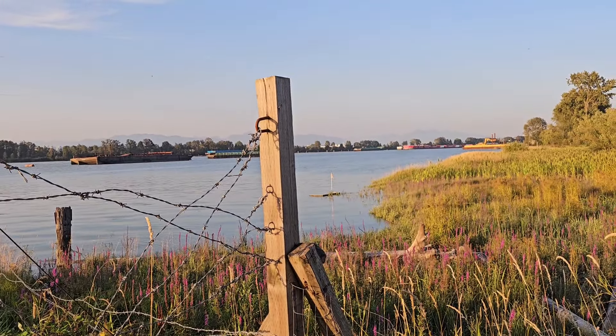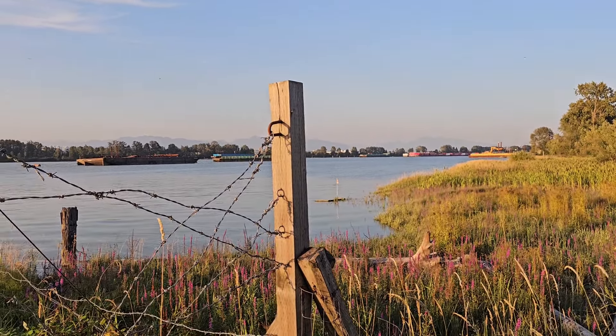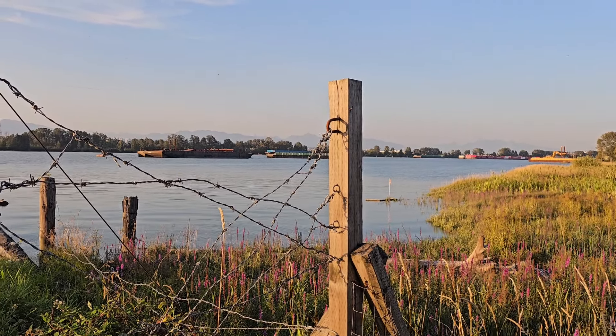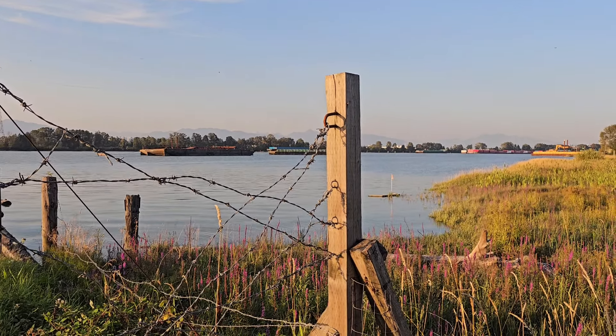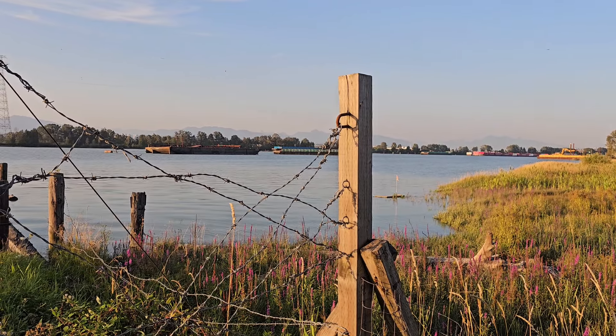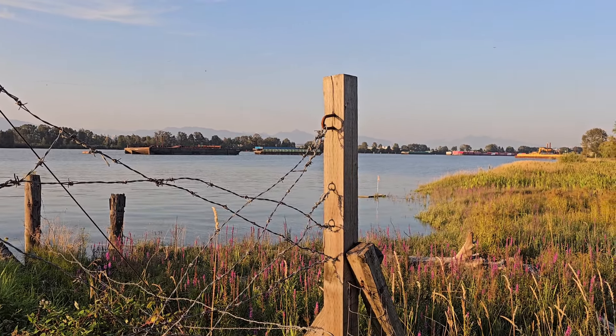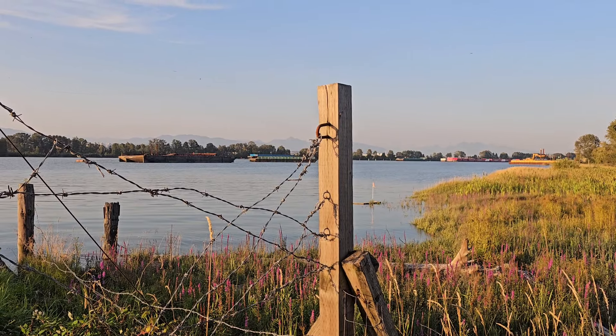They call it debris, and it's coming down that river. I'm in Delta, British Columbia, Canada. I'm going to show you video clips of the landslide, the aftermath, and all the logs coming down. I think tomorrow there's gonna be tons of it arriving.